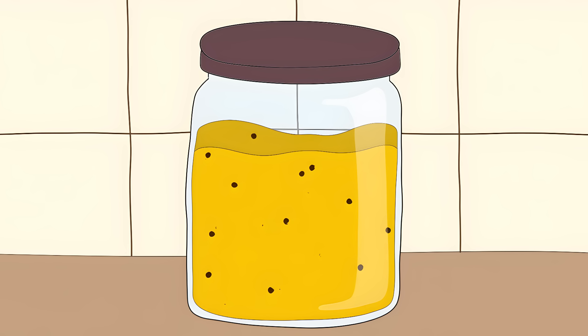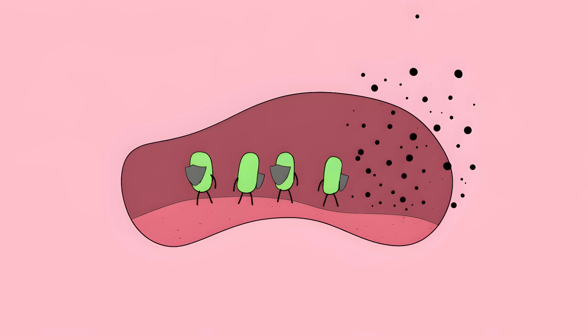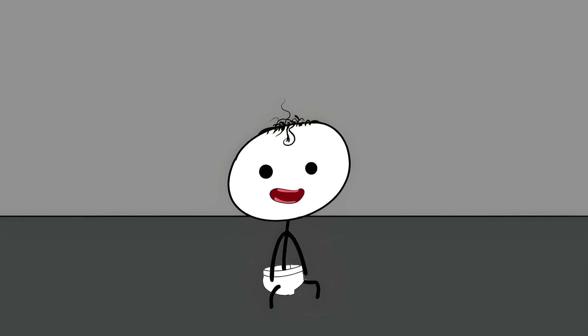Number eight: honey's baby botulism bomb. Inside every jar of honey there could be tiny spores of a bacteria called Clostridium botulinum. For adults and older kids these spores are usually harmless — our digestive systems and gut bacteria keep them in check. But for babies under one year old, it's different; a baby's gut isn't developed enough to fight them off.